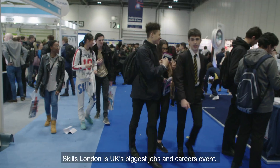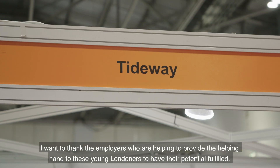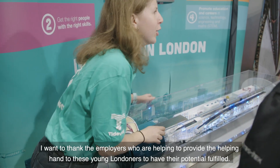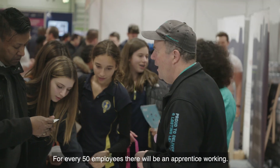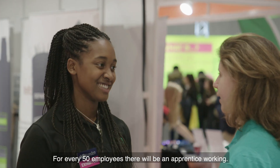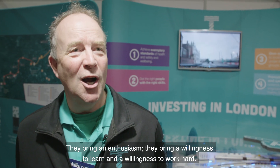Skills London is the UK's biggest jobs and careers event. I want to thank the employers for helping to provide the helping hand for these young Londoners to have their potential fulfilled. For every 50 employees there'll be an apprentice working. They bring enthusiasm, a willingness to learn and a willingness to work hard.